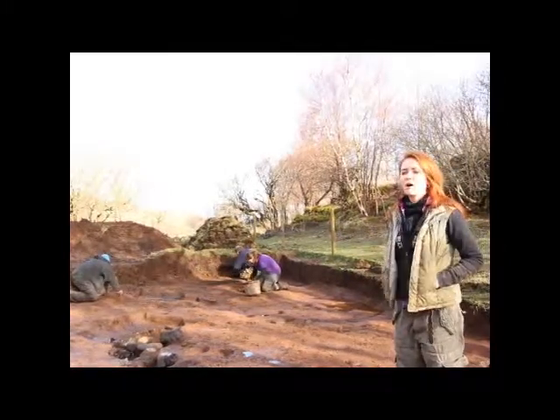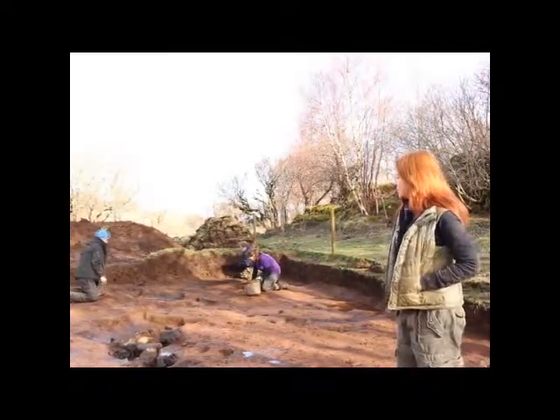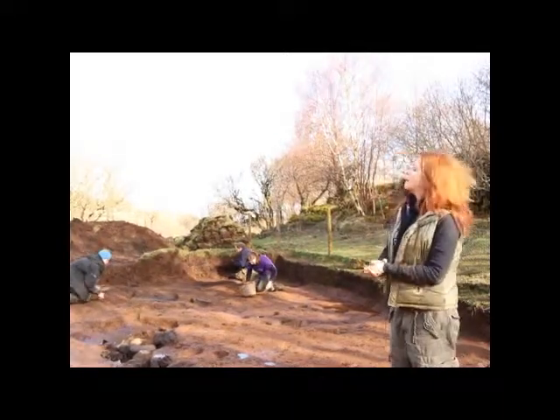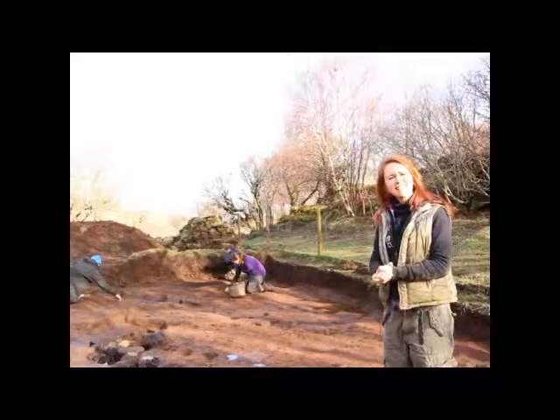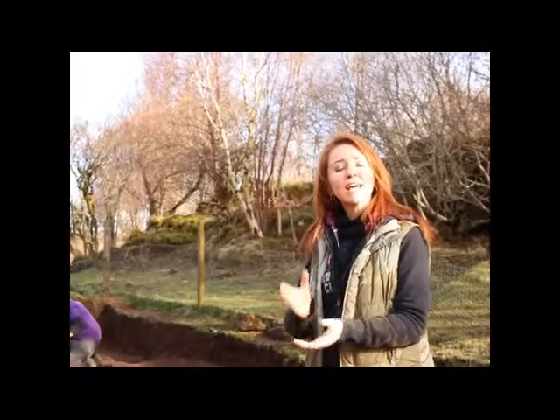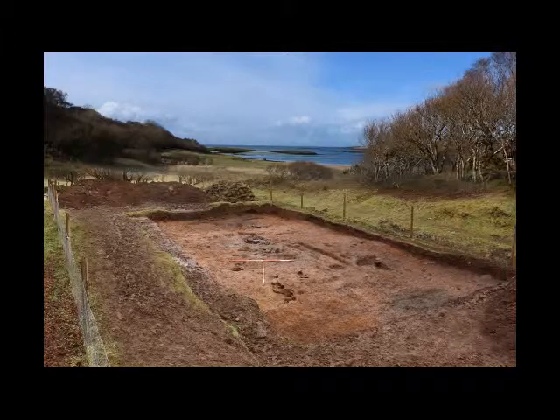We came back in 2010 and extended the area of our trench to reveal a whole complex of archaeological features. We know this dates to the very earliest occupation here — radiocarbon dates indicate activity first at around 10,200 years ago. There seems to have been an abandonment of the site, with activity recommencing at around 8,700 Cal BP.